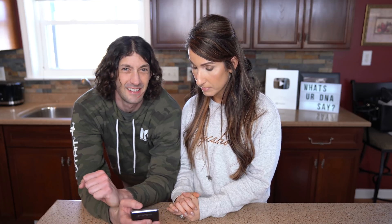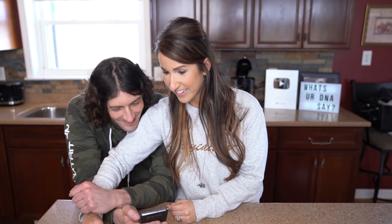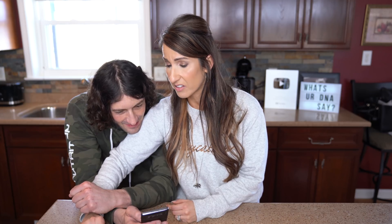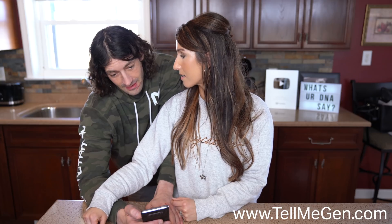Jason's male pattern baldness came back as increased risk. My menarche says slightly late, but I was pretty early — around 11, which is kind of early. For preference for sweets, mine is increased, which makes sense and confirms this is definitely accurate testing. Jason's is typical, but he says he loves sweets too, though he's actually pretty good at controlling it.